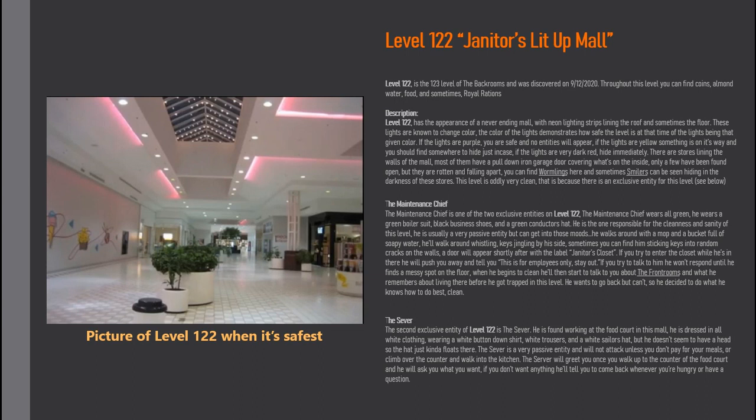The second exclusive entity of Level 122 is the Server. He is found working at the food court in this mall. He is dressed in all white clothing — a white button-down shirt, white trousers, and a white sailor's hat — but he doesn't seem to have a head, so the hat just kind of floats there. The Server is a very passive entity and will not attack unless you don't pay for your meals or climb over the counter and walk into the kitchen. The Server will greet you once you walk up to the counter at the food court and ask what you want.